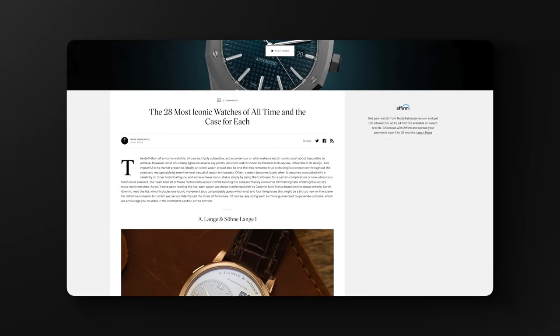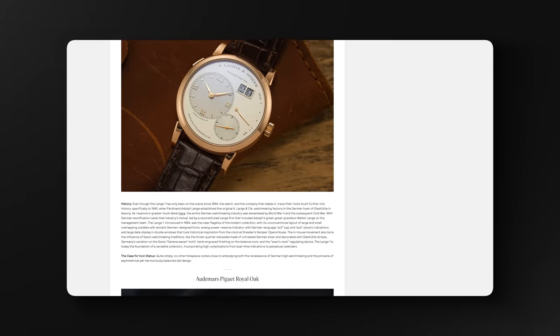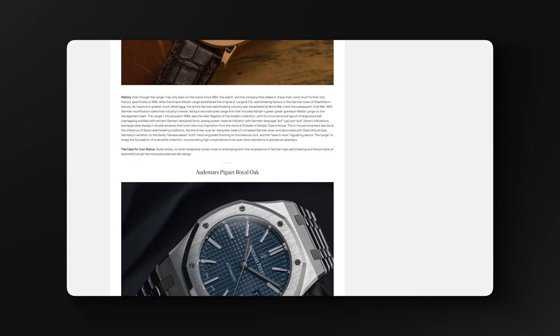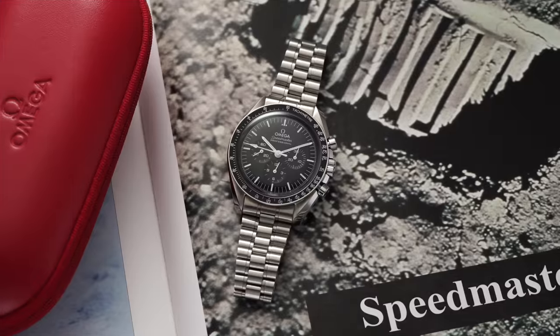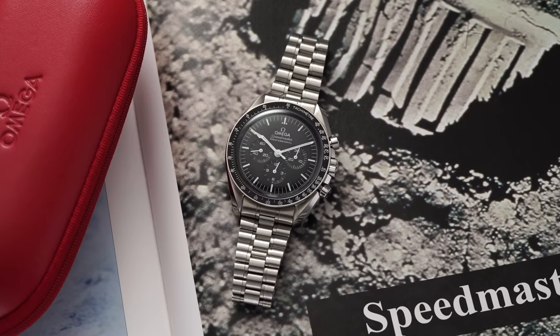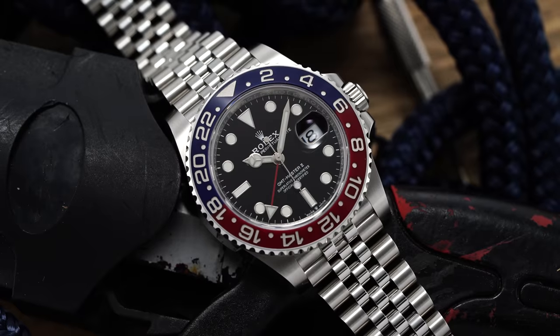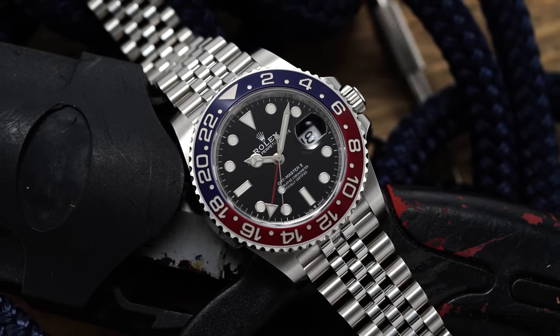One of the most polarizing topics in watches is determining icon status. In one of our latest articles, our head of editorial Mark Bernardo lists out 28 of the most iconic watches of all time and makes a case for each one. Check out the link in the description and leave a comment if you disagree with any of the choices — it's a fun topic to dig into.